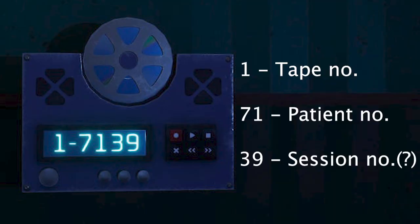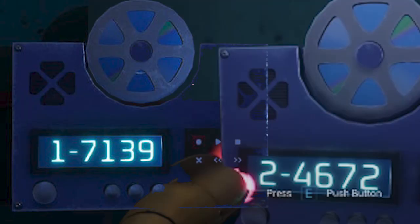The biggest piece of evidence for this is the tape numbering. There's a first number — what number tape it is, one through sixteen — and then a second number that splits into two parts: the first two digits appear to be the patient number, and the second two digits are the session number. These last numbers count upwards. The first two change between just two values: patient 71 and patient 46.